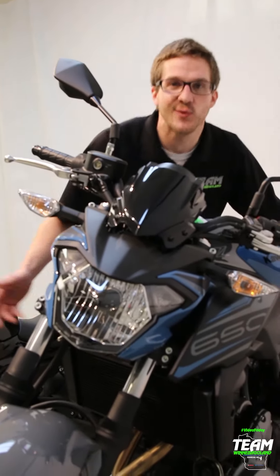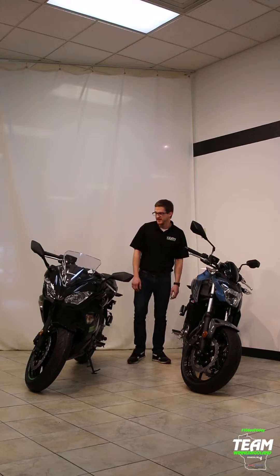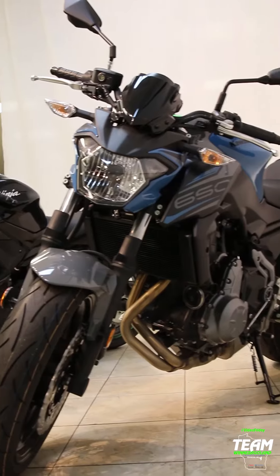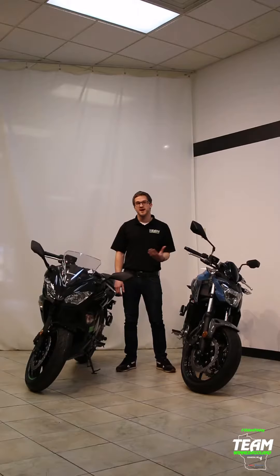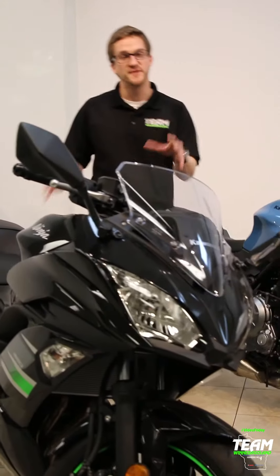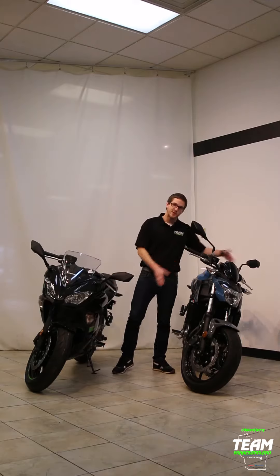The fairings are the most obvious difference — the Z650 is naked. The second and most notable difference is the ride height. The Ninja 650 is about an inch taller than the Z650. The Ninja 650 is also about an inch taller in seat height. If you're a taller rider, you definitely want to go with the Ninja 650. The Z650 is a little bit wider. After you remove all of these variables, you are sitting on the exact same bike.